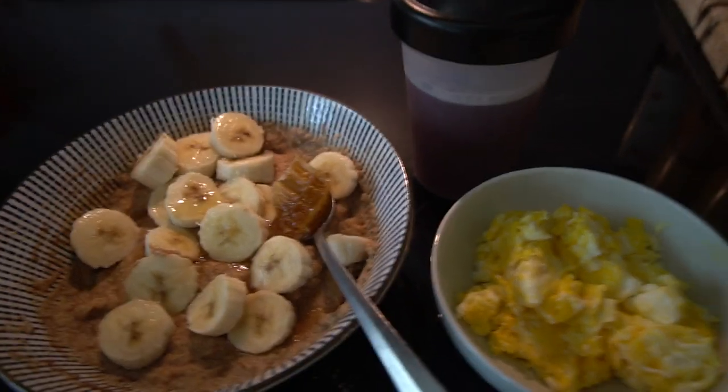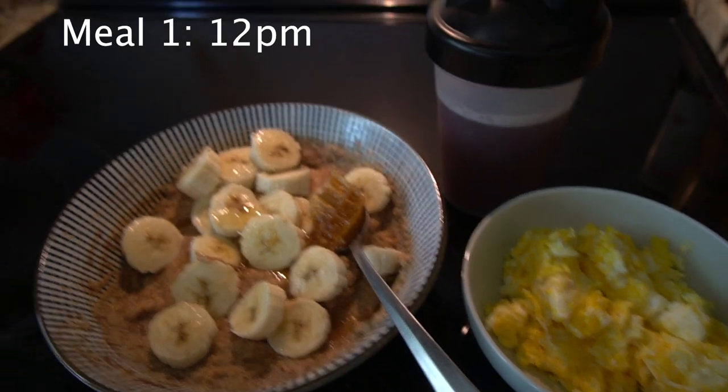So this is meal 1, around 12pm, 2 hours before I start my training.